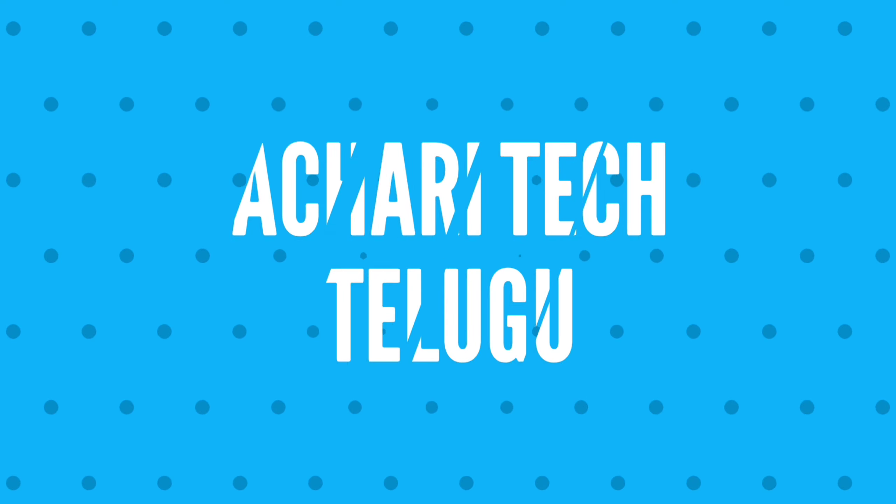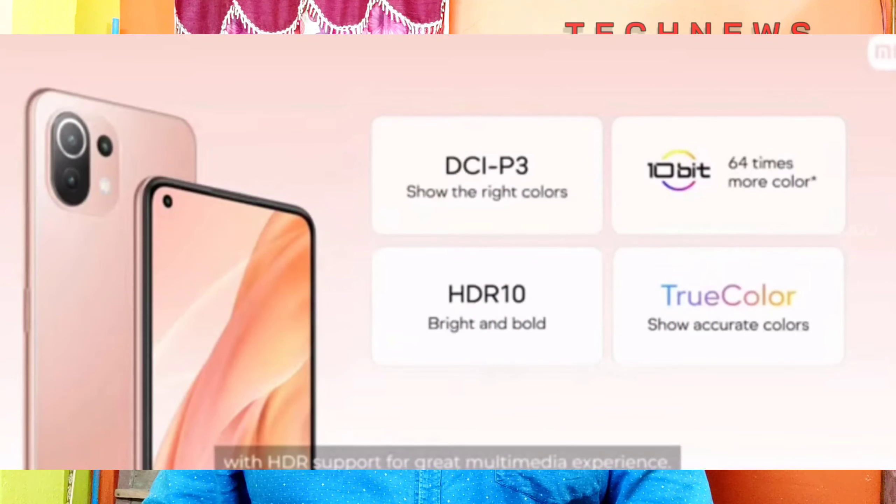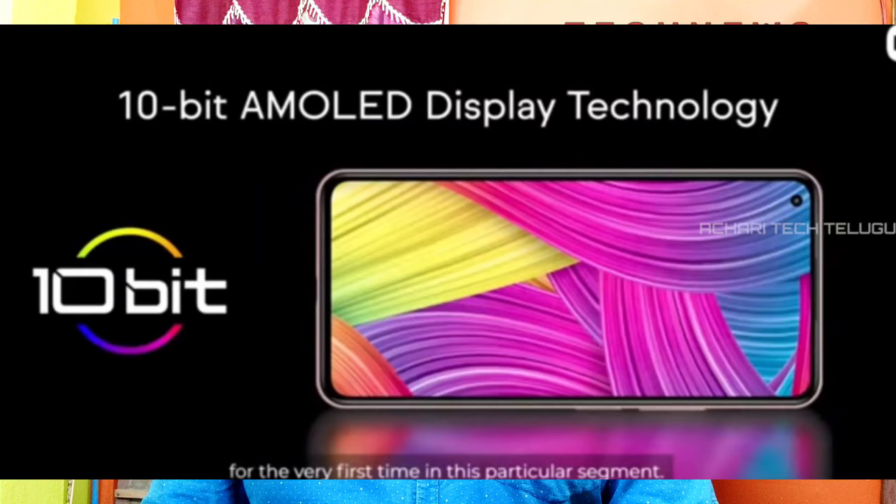Today, the Mi Watch Revolve Active is launched in India. First of all, the Mi device features the Snapdragon 732G processor. The display is 6.5 inches, Full HD Plus AMOLED display, and this is a 10-bit display.